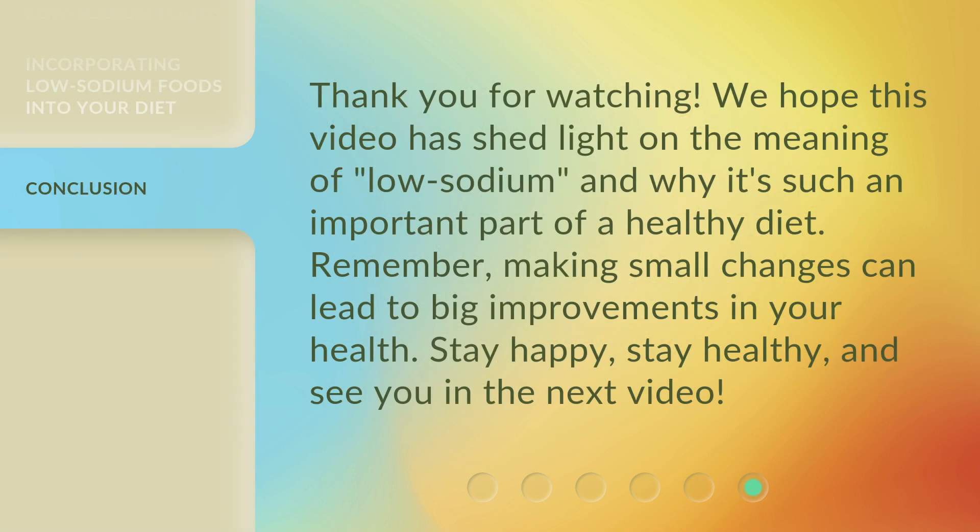We hope this video has shed light on the meaning of low sodium and why it's such an important part of a healthy diet. Remember, making small changes can lead to big improvements in your health. Stay happy, stay healthy, and see you in the next video.